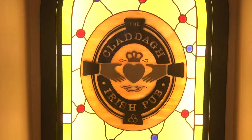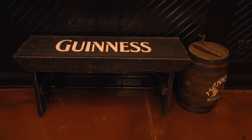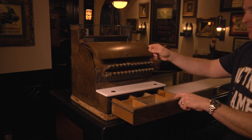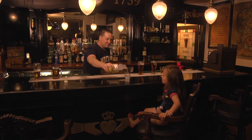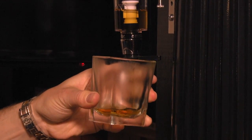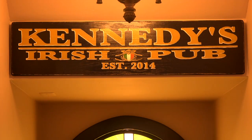For years I searched for pubs on the internet and restaurants that might go out of business. Off of a chance meeting at the Collada Irish Pub on Polaris Parkway, I spoke with a bartender and asked if they ever sold any of their memorabilia. A few months later I got a call from one of their vice presidents saying they were shutting the pub down and that he gave me the first shot at getting Kennedy's Irish Pub started.